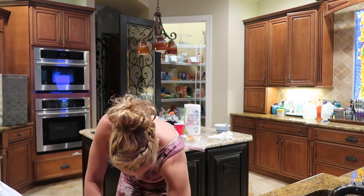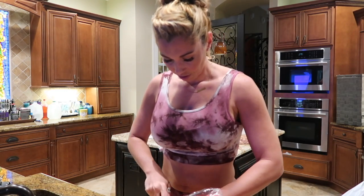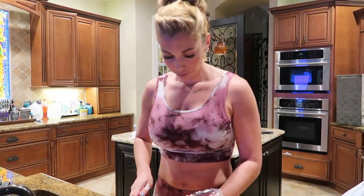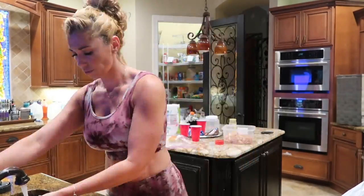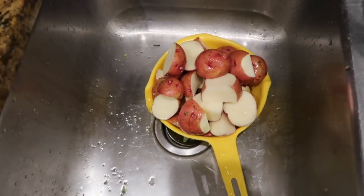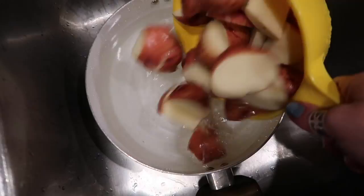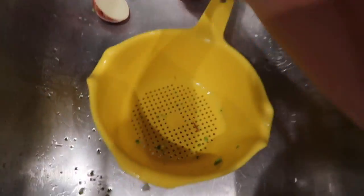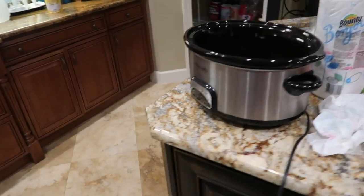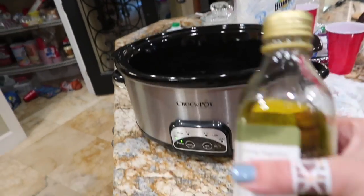I'm gonna cut them into pieces like this and toss them into the drainer. Once you've washed and cut your potatoes, you throw them in here — that's enough water. For the chicken, I'm whipping out the crock pot because they're not gonna be home for a couple of hours, so four hours should be good. Put some olive oil in there.